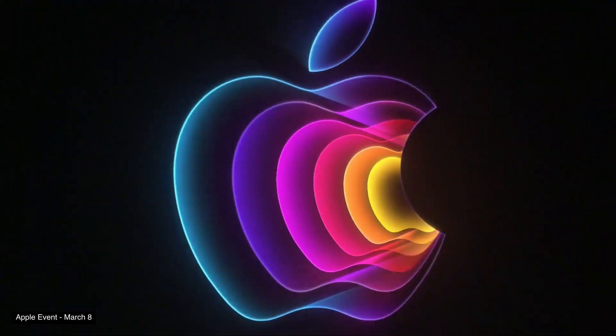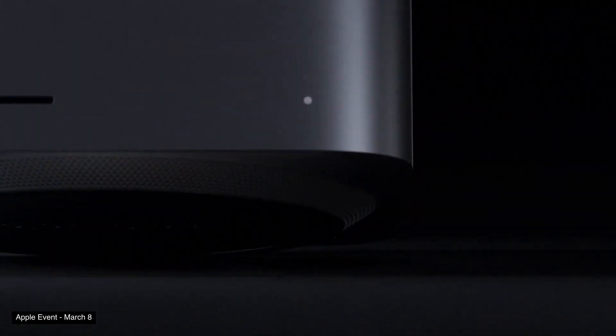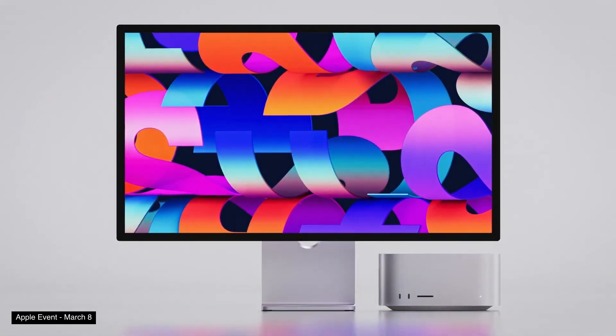Apple recently held their Peak Performance event where they announced a few new products, including an updated iPad Air, a brand new Mac Studio, and the Apple Studio Display. But before getting into those products, let's start off with their announcements for the iPhone.